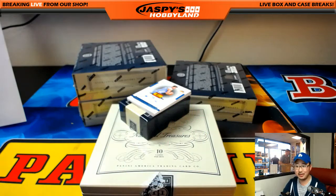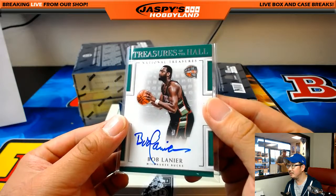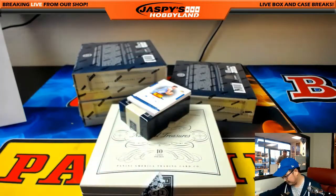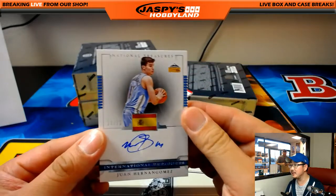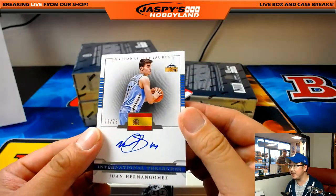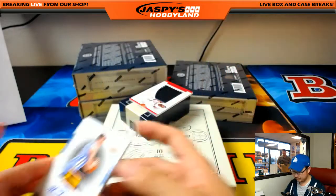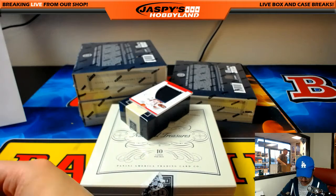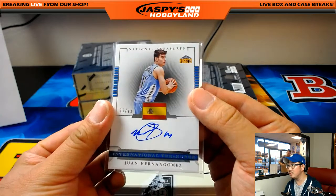Do they still use that logo? Bring that back. Peter Elias with that one. Juan Hernan Gomez for the Nuggets, 19 out of 75 — nice international treasures. It's another one for the Nuggets and Moody. Nice one, Moods.